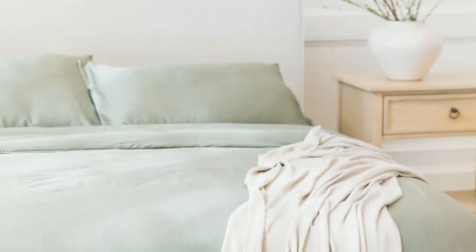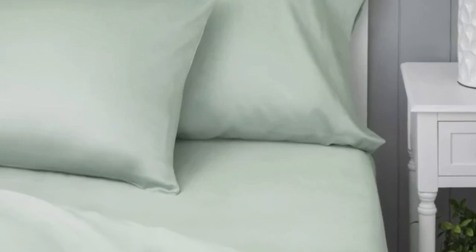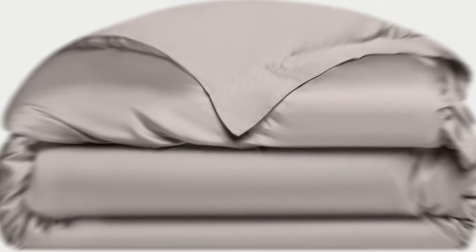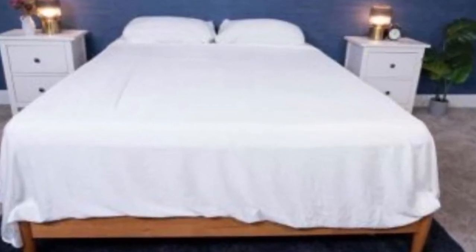What we love about the Cozy Earth bamboo sheets: They're incredibly soft to the touch and will make you feel like you're sleeping in luxury. They're a durable set of sheets for the price. With a 10-year warranty, they should last several years with good care. The Cozy Earth sheets will be a fantastic choice for hot sleepers. They're breathable and moisture-wicking, which means you won't feel sweaty or stuffy while using these sheets.